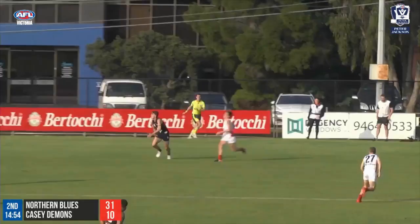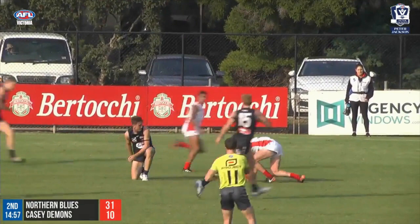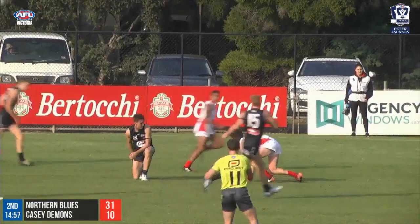And our number 1 play of the week is Casey Diemann's Bailey Fritch. In the video stream game, Fritch flew high against the Blues to claim this mark.